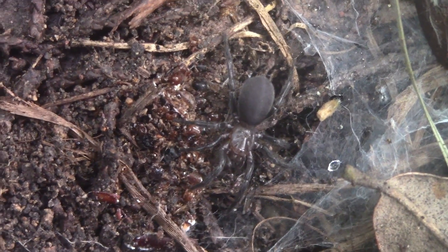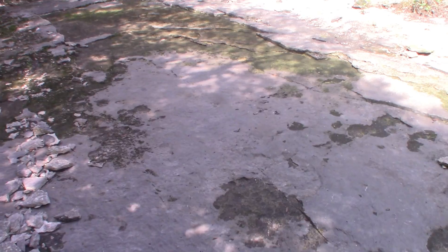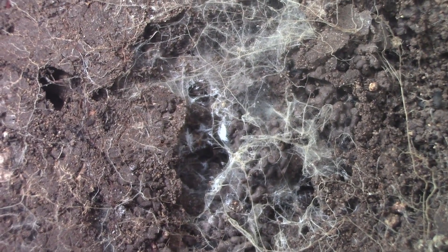Meet the spiny curtain web spider, a member of a rarely seen family of spiders found all over the world but mostly concentrated in the desert and rocky habitats of Mexico and the southwestern United States. Just because they are rarely seen and highly secretive does not mean they are hard to find, as it didn't take long to find one in its web underneath the rock. So let's take a look.